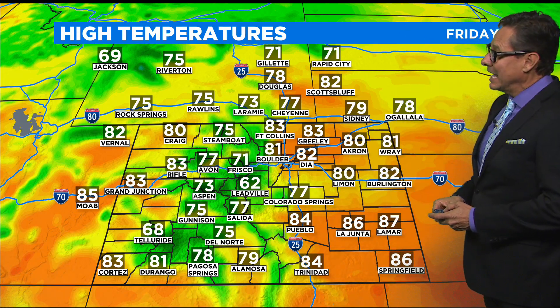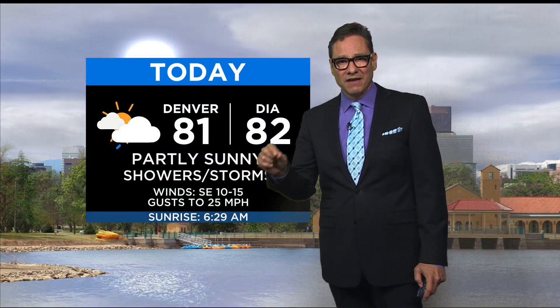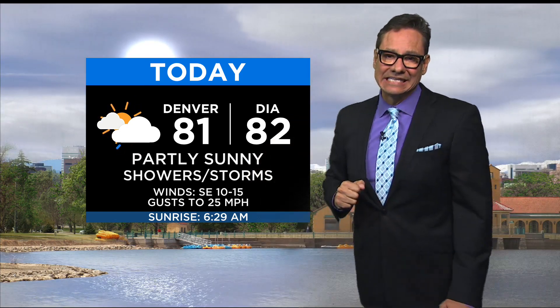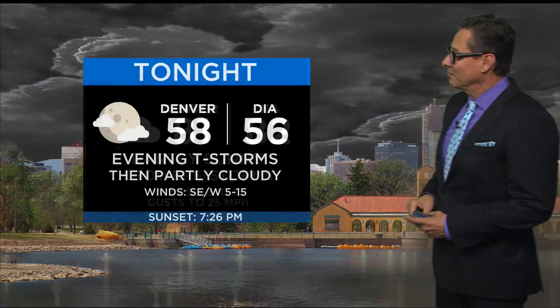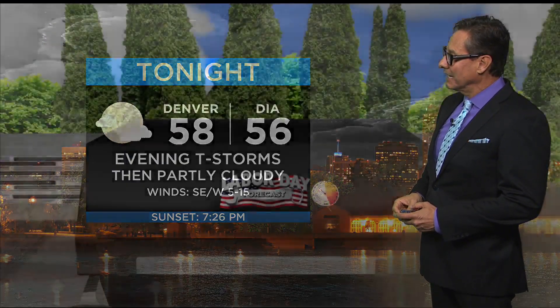High temps today in the 80s primarily down low, with 70s and 60s up in the mountains. Scattered thunderstorms and showers moving through during the afternoon — best chance for Denver will be about 2 o'clock to 6 o'clock. Close to 80 for the high temperature today. Tonight, evening storms and then partly cloudy skies.